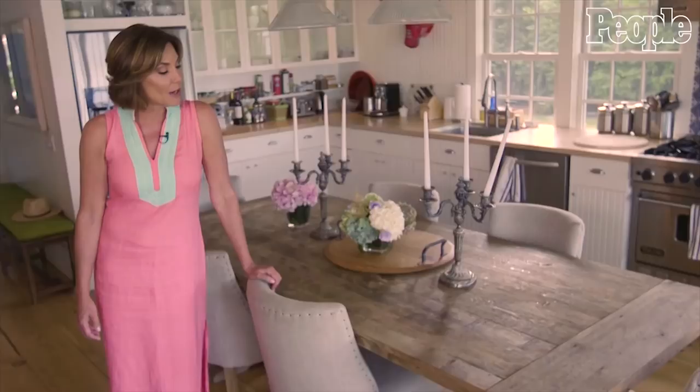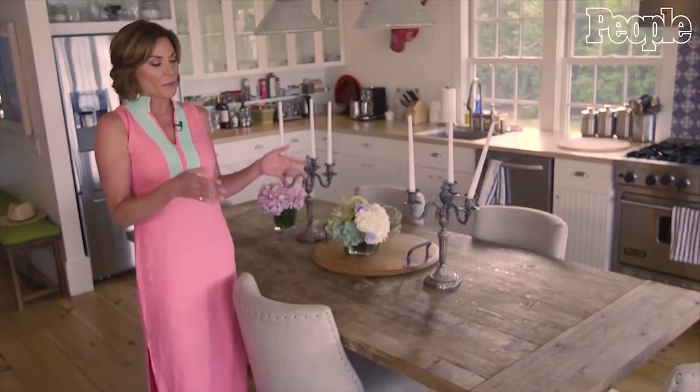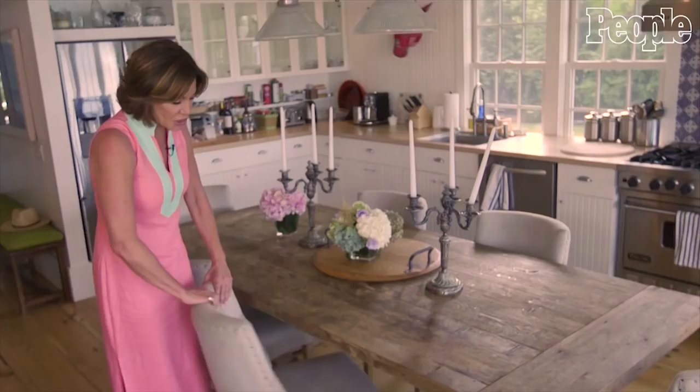A great country kitchen has a great country table. This is one that I special ordered because I needed a special size for this room, and I had it made with extensions so I could have like 16 people at this table. This makes the kitchen feel really warm and cozy.